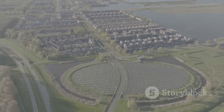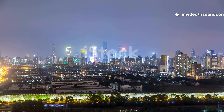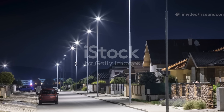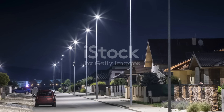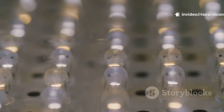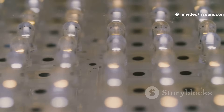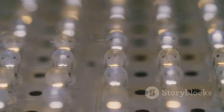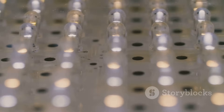Beyond beauty and efficiency, LEDs are helping the planet. By reducing energy use, they lower greenhouse gas emissions. And with newer innovations, like solar-powered LEDs and smart lighting systems, we're moving closer to a sustainable, eco-friendly world. Scientists are now developing micro LEDs for ultra-bright, energy-efficient displays, and biodegradable LEDs to reduce waste. The possibilities are glowing brighter than ever.